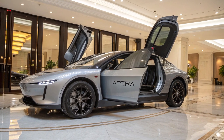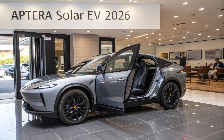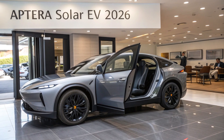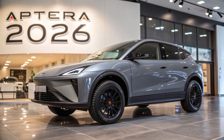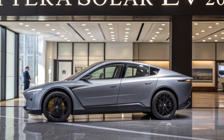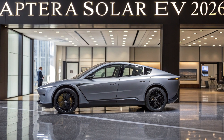Built in California by a team of aerospace engineers and sustainability advocates, the Aptera is more than a car — it's a mission. A mission to reduce our dependence on fossil fuels, cut greenhouse gas emissions, and reimagine the way we move through the world. The 2026 model continues to push those ideals forward, showing what's possible when innovation meets intention. As the auto industry continues to shift toward electrification, the Aptera Solar EV doesn't just follow the trend — it leapfrogs ahead. It's not trying to be a better version of what we already know; it's offering something completely different. If the future of transportation is clean, efficient, and independent from the grid, then Aptera is already living in that future.